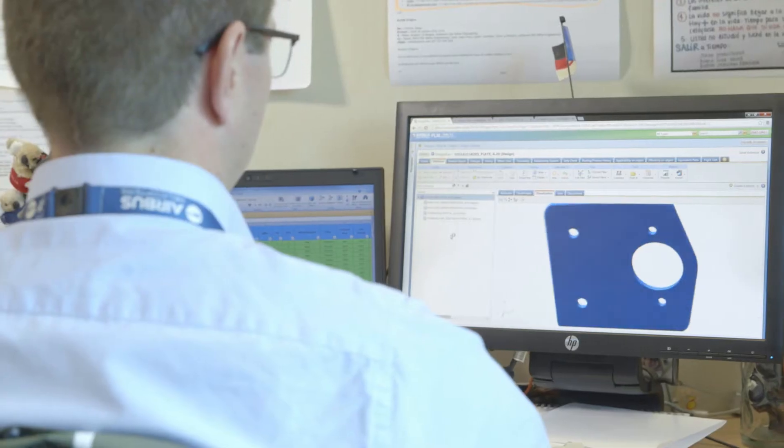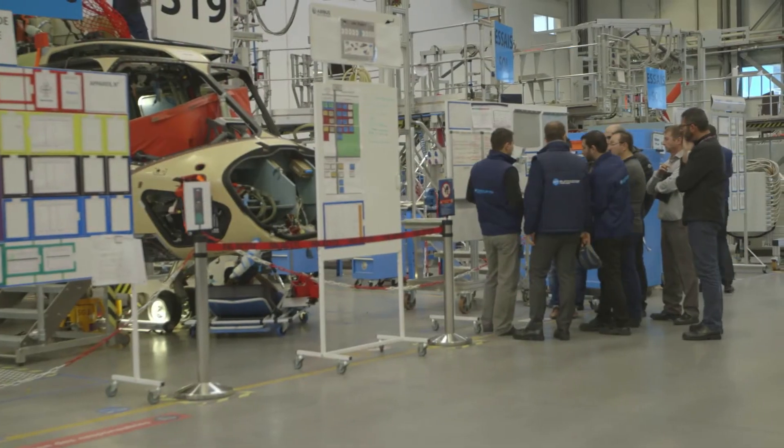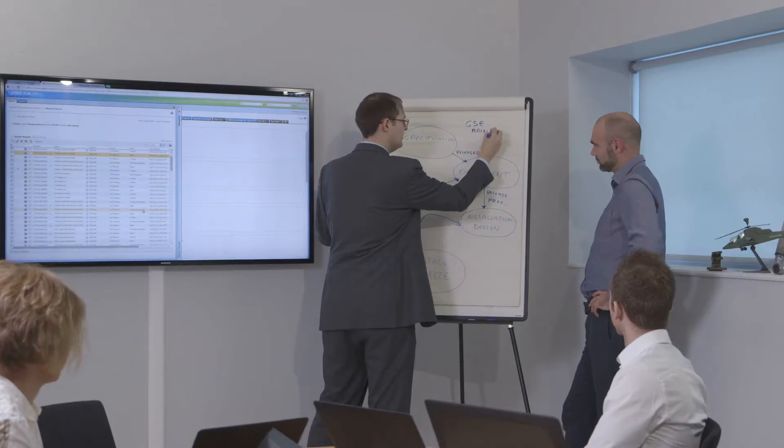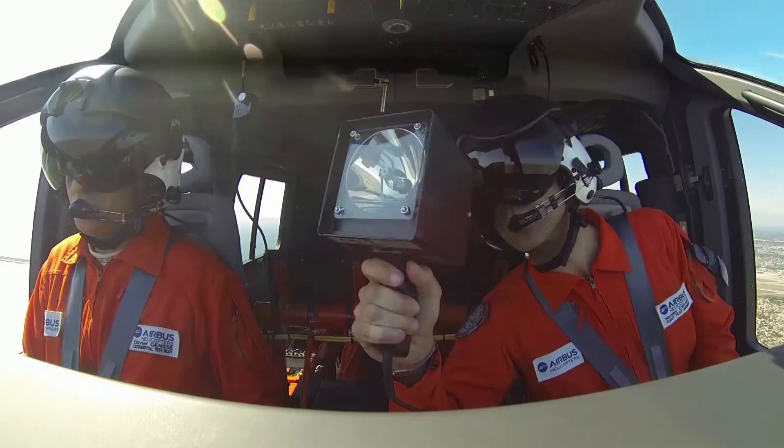Since the very beginning of the H160 development, we now have a system that allows digital continuity and gives transparency to all disciplines. This will allow us a seamless transition from development to entry into service and then to support.